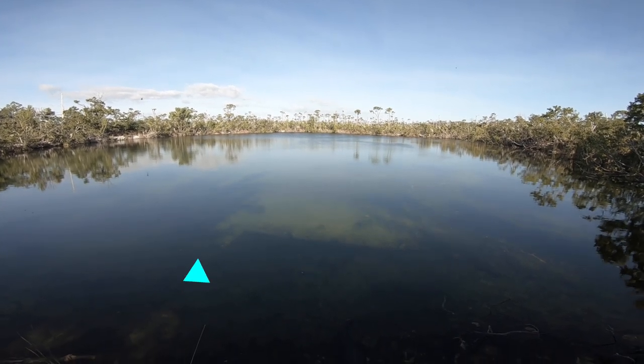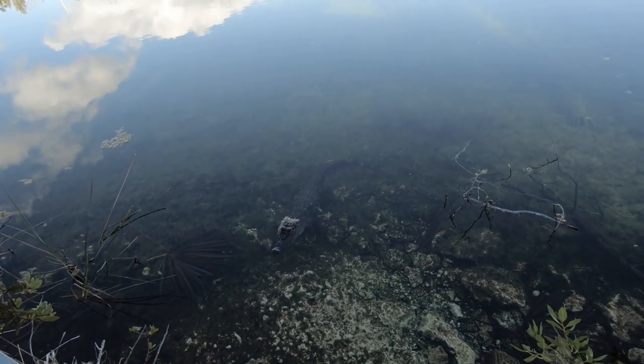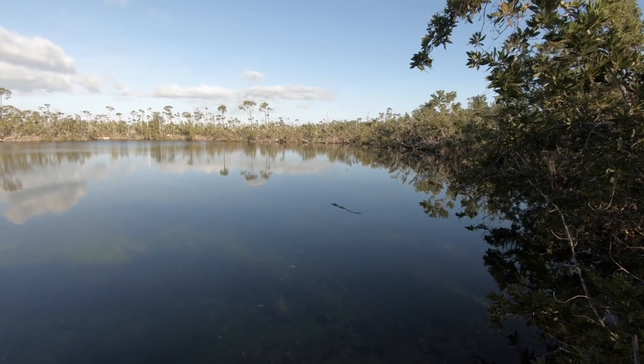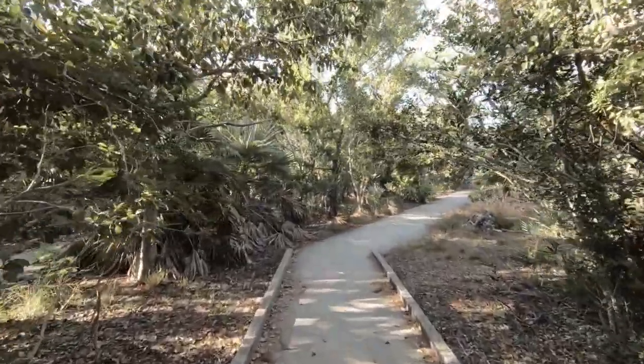Another location I recommend making a quick stop at is the Blue Hole. This blue hole is very unique because it has fresh water on top of salt water. There are actually two alligators in this blue hole, but you can see them from a very safe viewpoint — you don't have to risk your life. I recommend this quick stop since it's along the way to Key West. You can do a quick 10–15 minute walk there, and it's a free location.